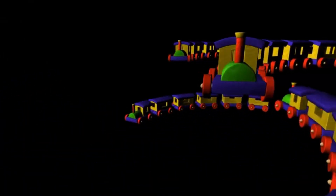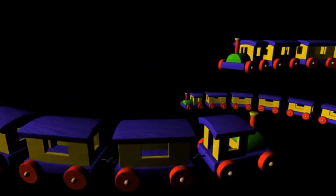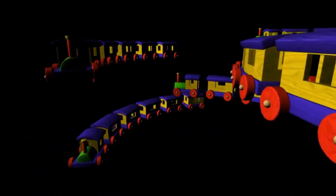This form of levitation is not just for show — it has potential applications in transportation, such as magnetic levitation (maglev) trains that hover above tracks, offering smoother, faster, and more efficient travel.